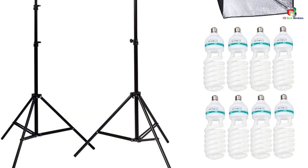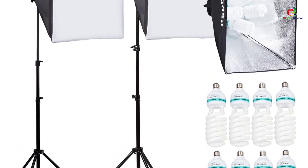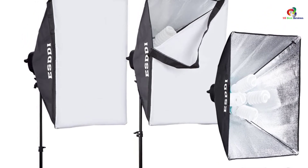A great add-on to this item is the rotatable stand. This helps you to choose the angle you prefer for your photography sessions. And since it is adjustable, you can make it shorter or longer as the need arises.